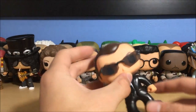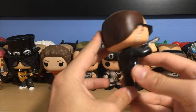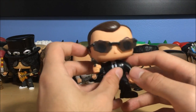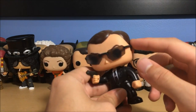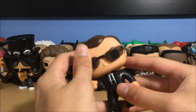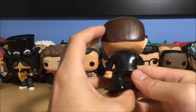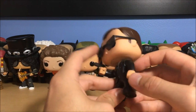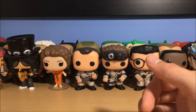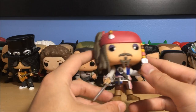Next up on the left we have Agent Smith from The Matrix, played by Hugo Weaving — I got this in a Sci-Fi Block, so I didn't intentionally buy it but it's still very cool. He's got his earpiece, sunglasses, gun in his hand, black suit. Pretty awesome. Mr. Anderson.